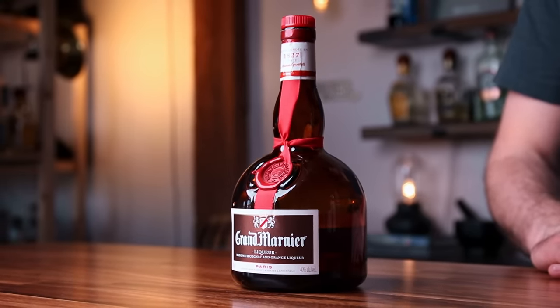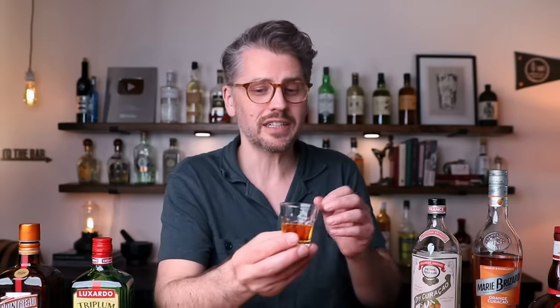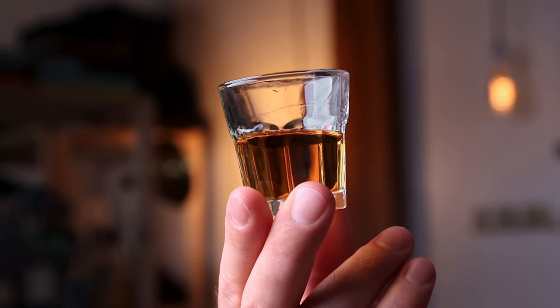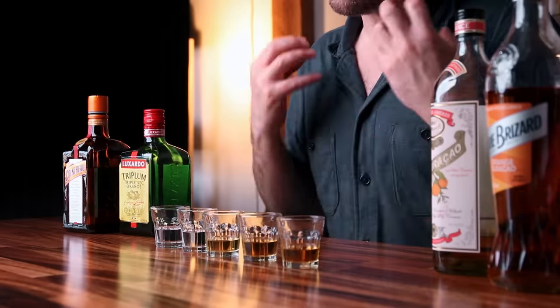Onto the last bottle: Grand Marnier. This is really popular, also considered a premium orange liqueur, and it's kind of its own thing but it does fall in the curacao style. It is cognac-based and they add spices to it. It's best enjoyed on its own, I would say, though you can absolutely mix with it and you will taste it in a cocktail. Also darker in color, very close to the Marie Brizard but less viscous. It has a really pleasant nose — very balanced and really tasty. If you want just a little pop of orange, maybe go for something lighter than the Grand Marnier, because throw in the Grand Marnier and it's going to be bold.